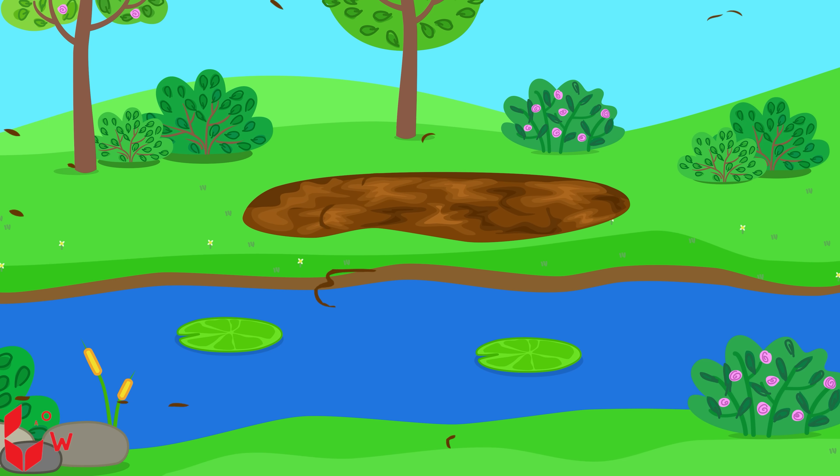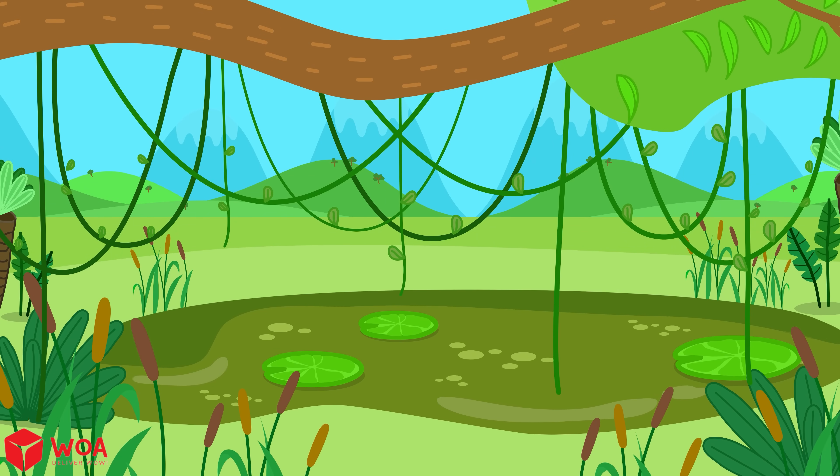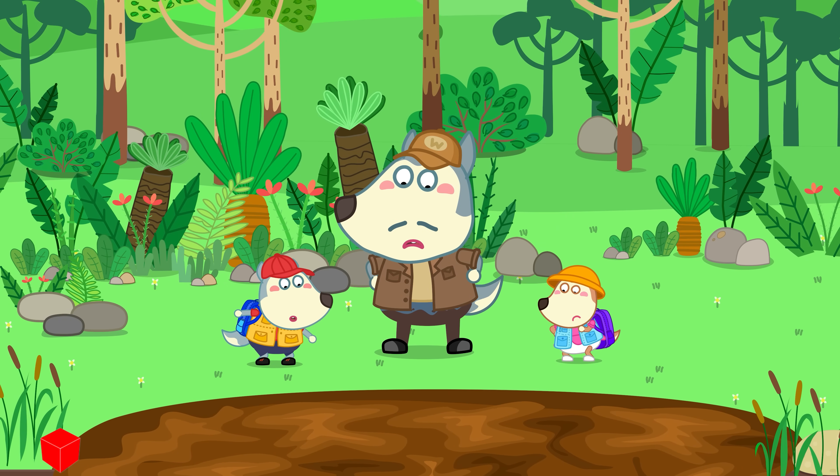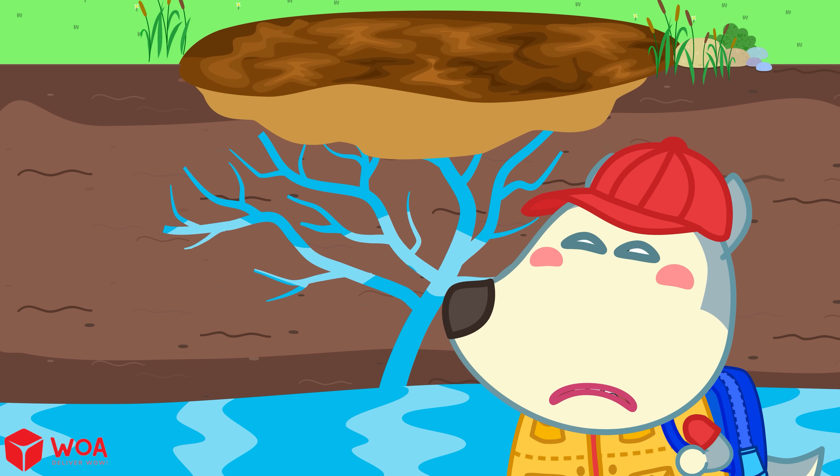Quicksand is often found near rivers, beaches, swamps, and wet forests. That's where water stays under the sand. But if it's just sand and water, how can it make people sink?